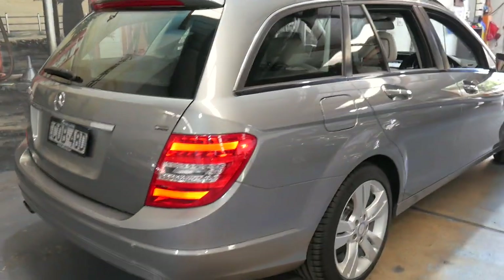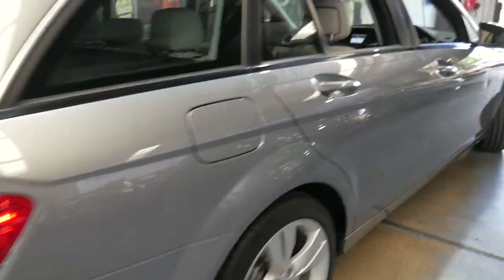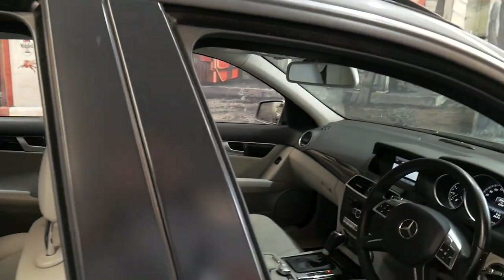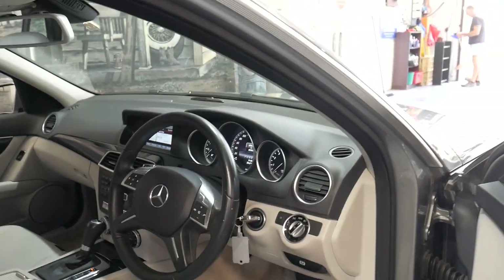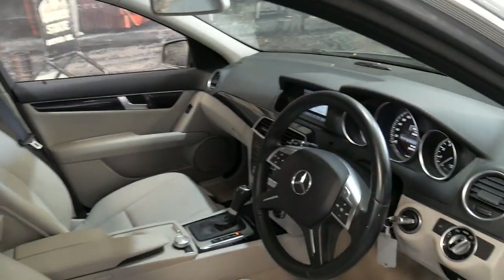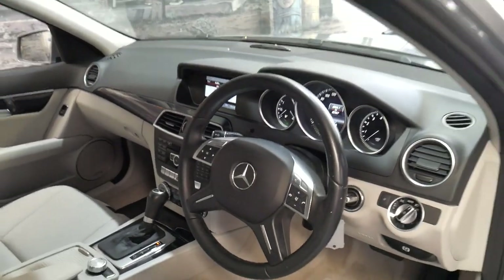It's got LED taillights and the optional Xenon headlights, daytime running lights, the Vision Pack with Harman Kardon sound system and a sunroof. It has roof racks and it has just travelled 82,000 kilometres since new.